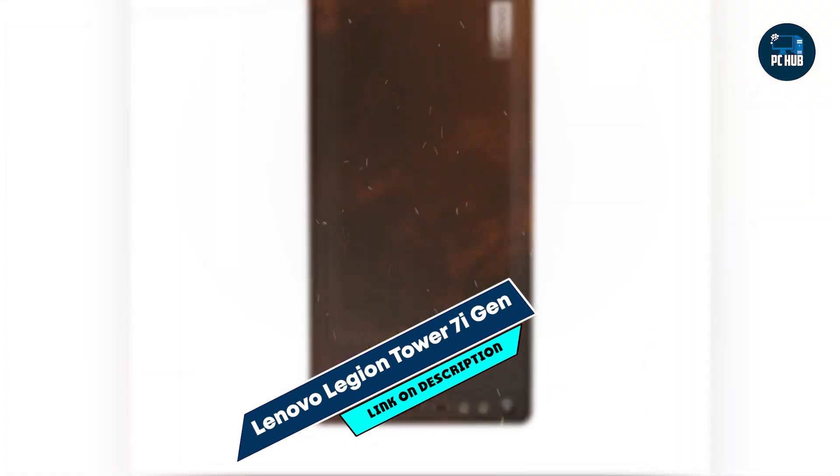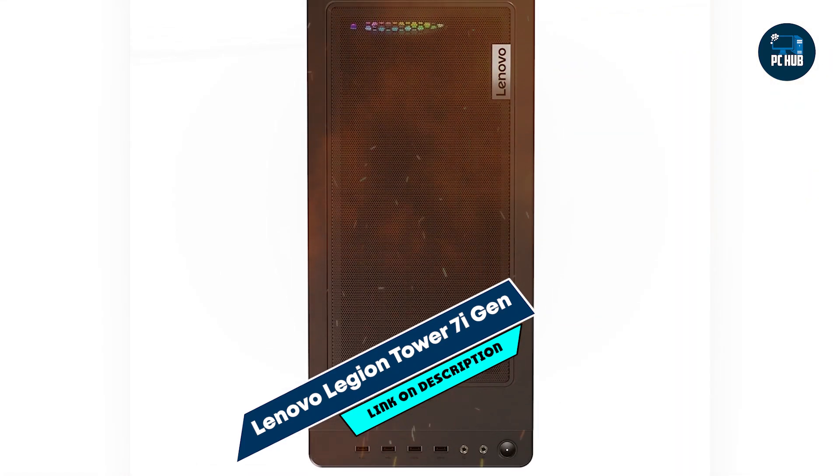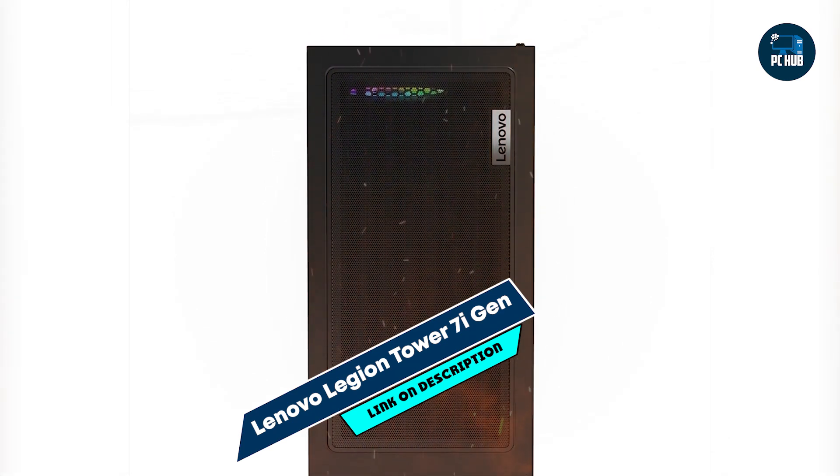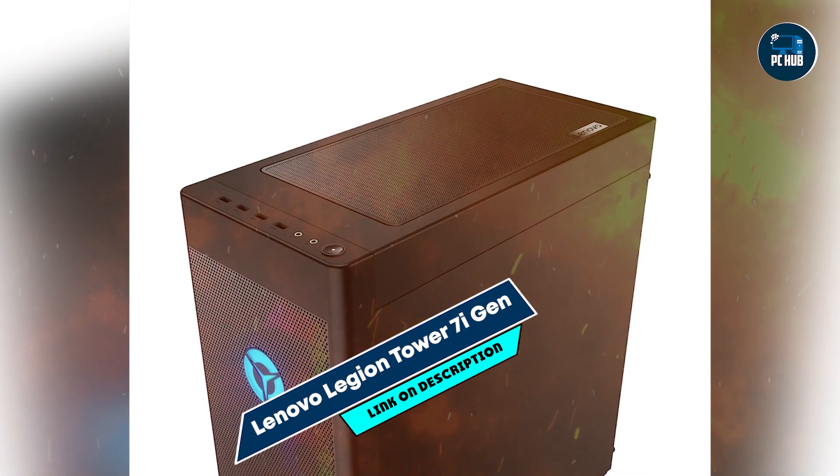Lenovo's support is amazing as well — call them for minor software issues and they are experts. Edit: 10 months in and zero problems; it still does everything I need. Lenovo's support is top-notch. 4K fun.